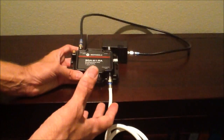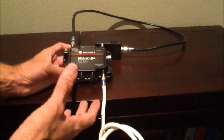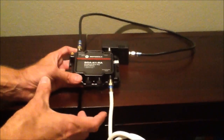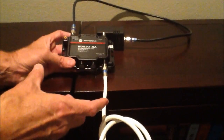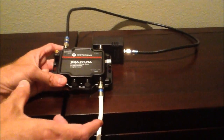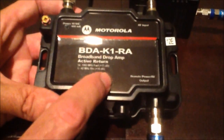Some technicians have been at my house up in the attic for about two hours, and each time they come out you have to wait for some four-hour window. I finally decided to take things into my own hands. I've identified the problem on my cable modem — it seems that I have a high upstream power level. And this amplifier here, which is from Motorola BDA K1 RA, this is the trick.